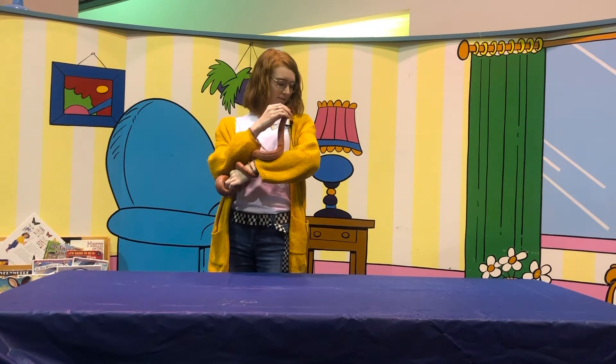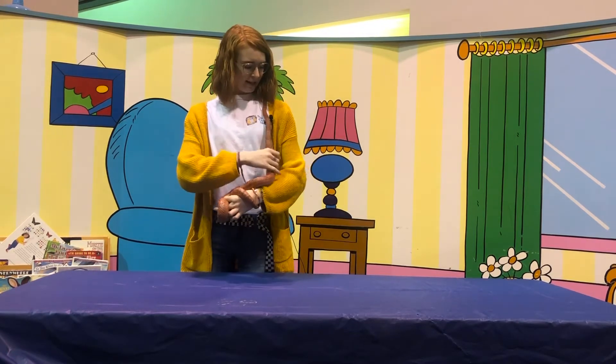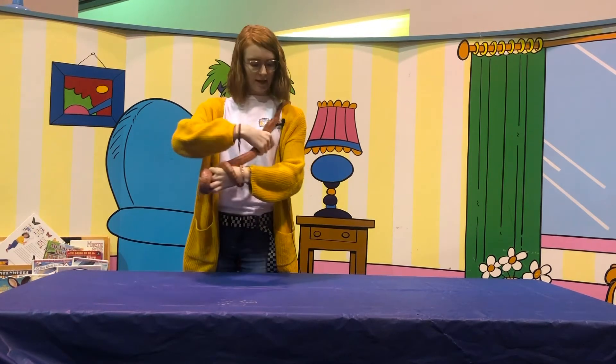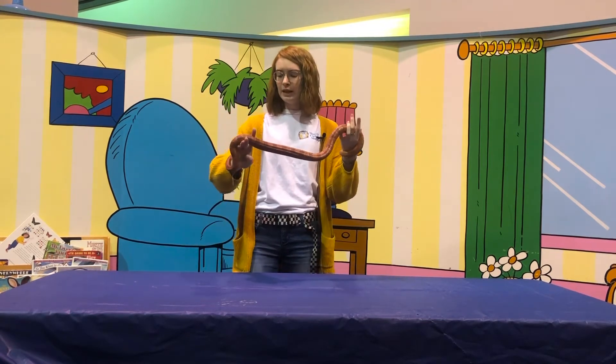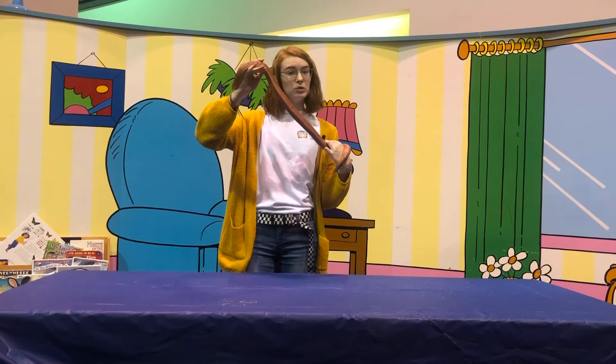Hi everyone! Today I have Bindi here with me so you guys at home can learn a little bit about him. He is our fire corn snake here at the museum. He is called that because the underside of his belly looks like Indian corn.